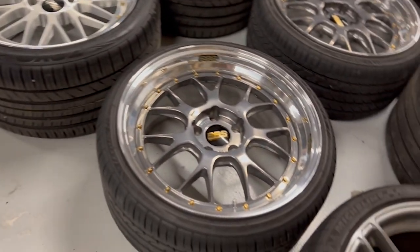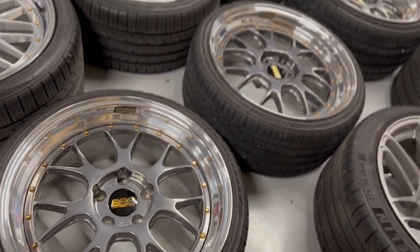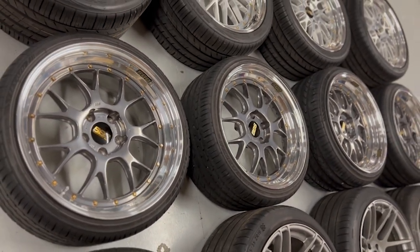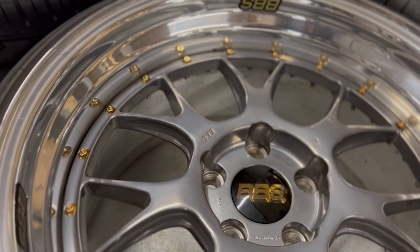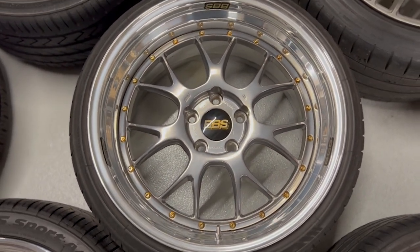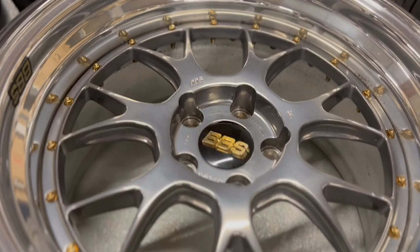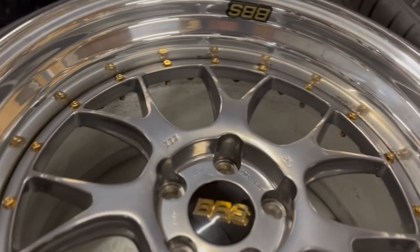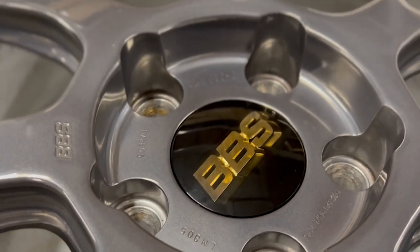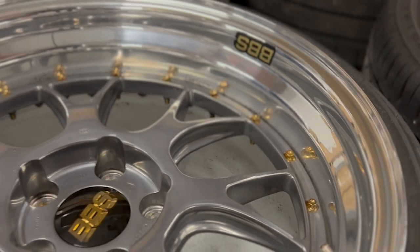Then I've got the BBS LMRs — these are 19-inch full three-piece. Long story short, I had these built especially for my car and ended up having to sell them to a customer who was in a pinch — he had a new airlift setup and his wheels didn't clear his brakes, so I offered mine to him. A couple years later I bought them back, cleaned them up, and these are going to be my dedicated nice wheels — my weekend wheels with tires on them for my M3.